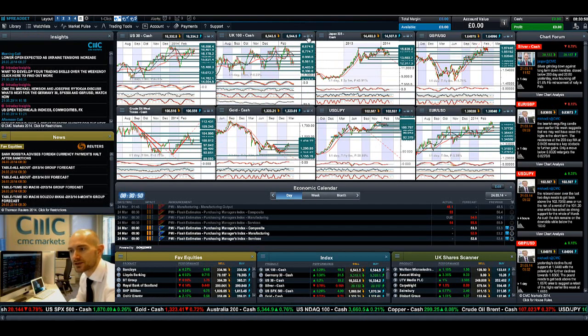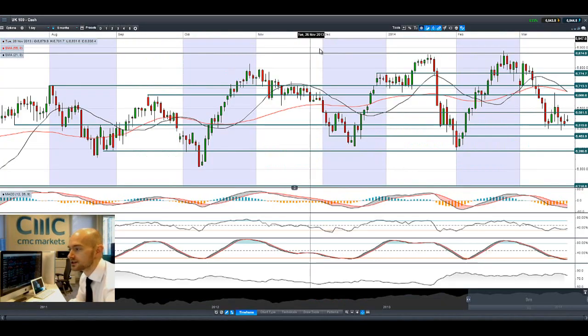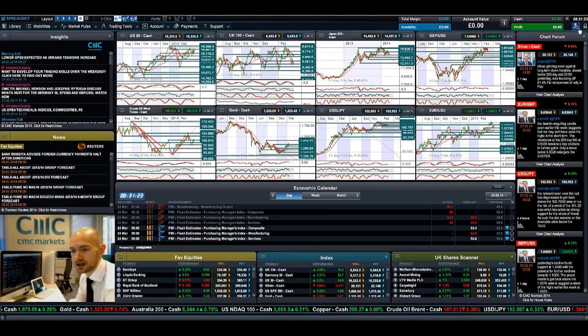The UK 100 still feels like it too is under pressure, failing to break above 6,581. Candles are already turning this morning — we are currently positive only just, but it looks like we might be turning negative in the short term. So 6,519 is short-term support, next potential support 6,463, then 6,390. The UK 100 is down about five or six percent from its February high, so it is still under pressure.